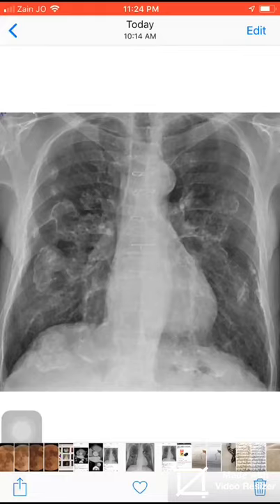Bismillahirrahmanirrahim, alhamdulillah wassalatu wassalam ala rasulullah. As you see here, bilateral pleural calcification or plaques in a patient with asbestosis. You also see sternotomy sutures. The calcification pattern here